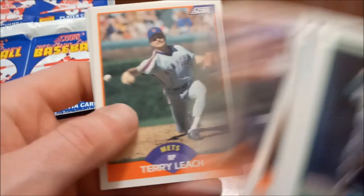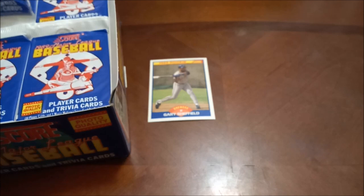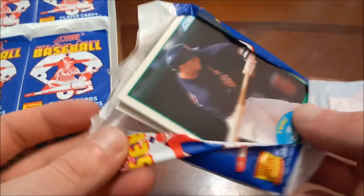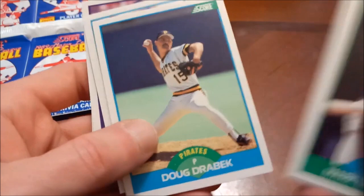Score was usually an earlier released set, so I think that's why Griffey didn't make his way into this one, but guys like Sheffield, Smoltz, Biggio, and the Big Unit did. This is not my first time opening 89 Score — I had a bunch of it when I was a kid, but it's been quite a few years since I've opened any of this.